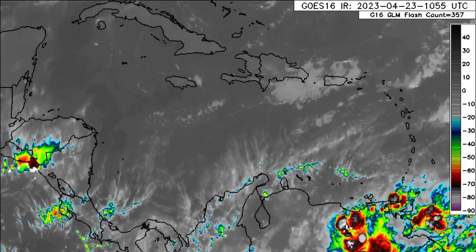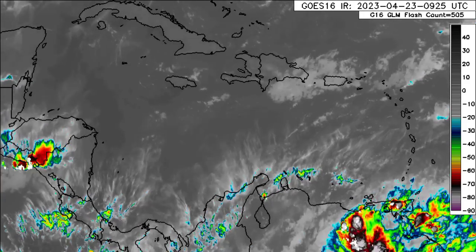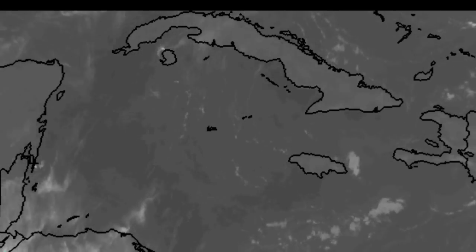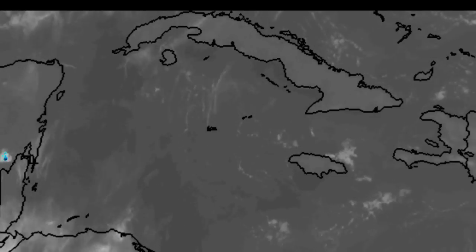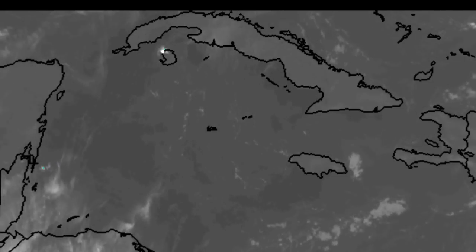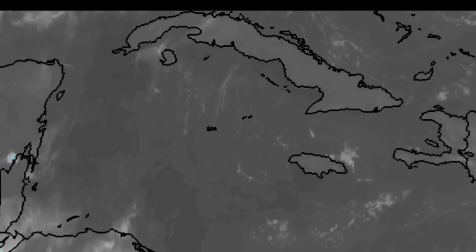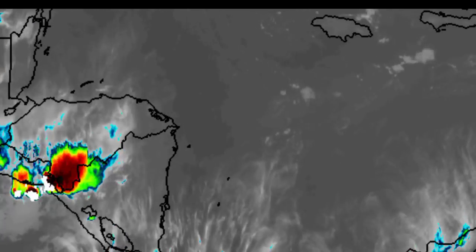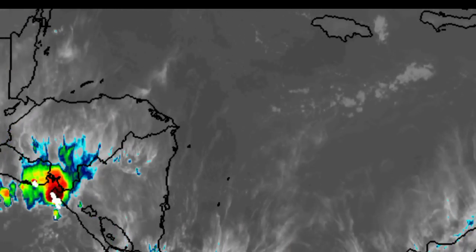Most likely some overcast conditions for the most easterly side of the Dominican Republic and also over into Puerto Rico and the Virgin Islands. Looking over to Haiti, Jamaica, Cuba, and the Cayman Islands, not seeing much activity at all. Going over to the Yucatan, same story for the most part, and also Belize. We see a bit of activity down in the vicinity of El Salvador, Honduras, and Nicaragua, but that is slowly dissipating.